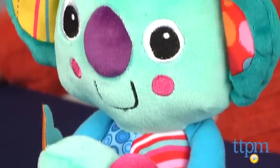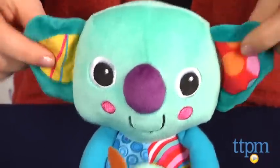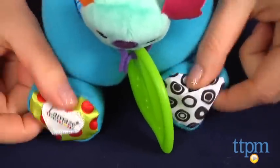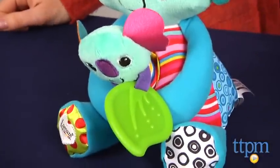The mommy koala, which is about 9 inches tall, has a soft cuddly body and ears and feet that crinkle. She also has a hole in her belly that the baby koala fits in. Little ones can put the koala in and take it out, which will help develop their motor skills.